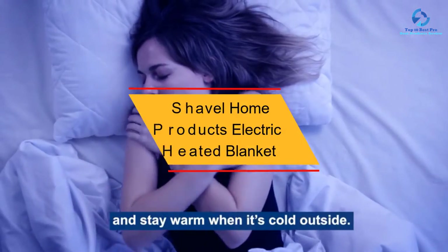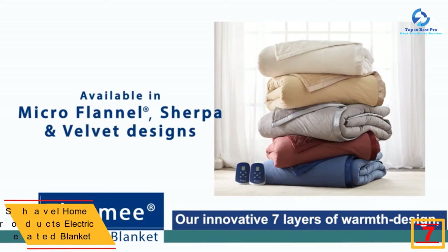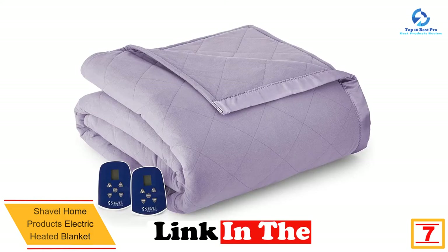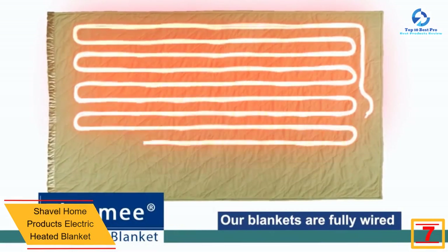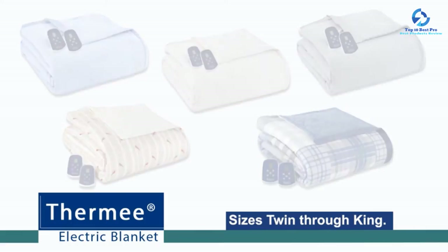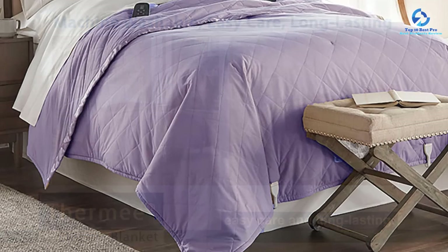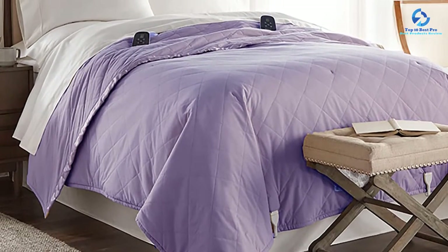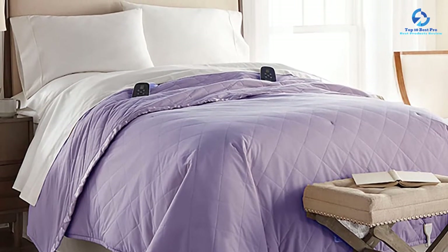Being machine washable means that cleaning it will only be a breeze. At number 7, we have the Shavell Home Products Electric Heated Blanket. This is an attractive electric heated blanket available in 4 different sizes and 9 varying colors. The blanket has been manufactured with quality materials that are going to last. It has 7 layers of micro-flannel which give you a cozy experience, and 8 heat settings so it's easy to customize the warmth. It has been backed with a 5-year warranty, and being ETL tested and approved, you can rest assured it is an ideal product.